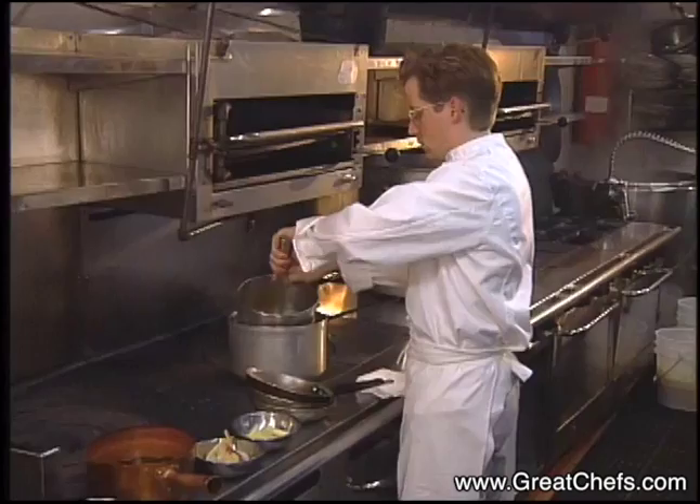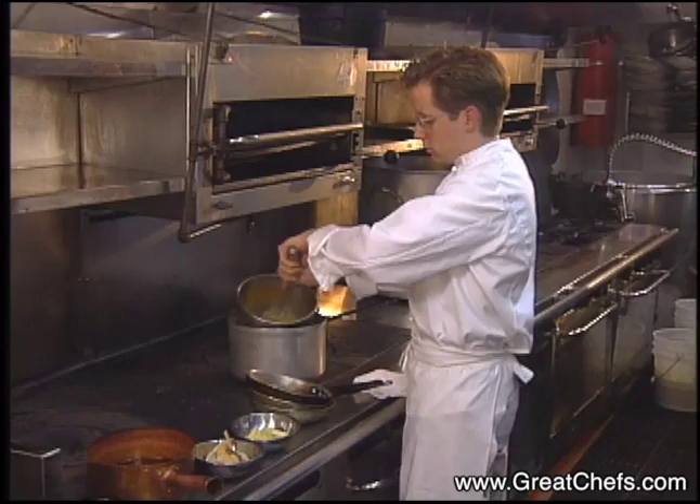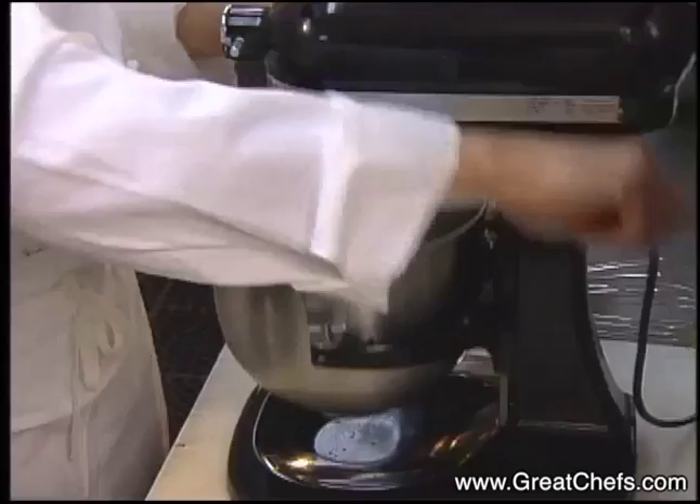The chef begins by incorporating a quarter cup of sugar in six egg yolks over a warm water bath. They are beaten at high speed until pale and fluffy.